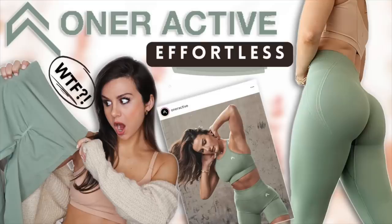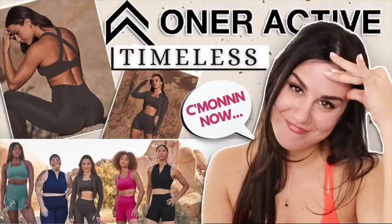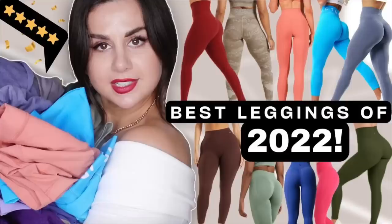Now you guys know from my previous videos how I feel about Honor Active. As a whole, I like the brand. Some collections were hit or miss for me, such as the Timeless — wasn't totally vibing, wasn't quite the collection for me. But boy do I love their Effortless. That is such a good legging. It actually made it to my yearly roundup in December. They were one of my top leggings of the year.